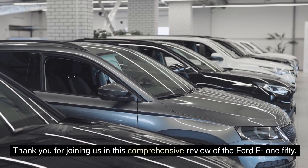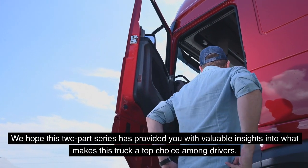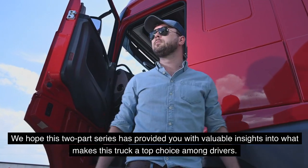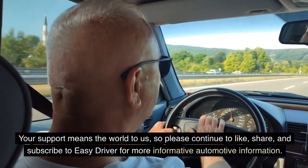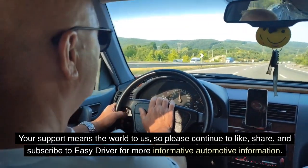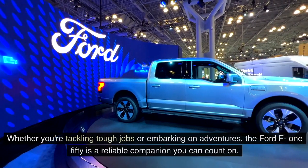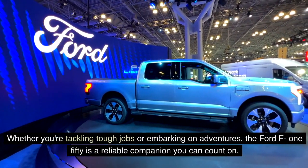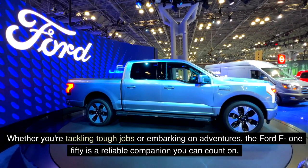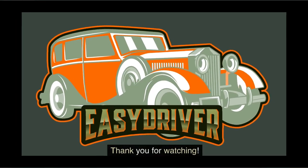Thank you for joining us in this comprehensive review of the Ford F-150. We hope this two-part series has provided you with valuable insights into what makes this truck a top choice among drivers. Please continue to like, share, and subscribe to Easy Driver for more informative automotive content. Whether you're tackling tough jobs or embarking on adventures, the Ford F-150 is a reliable companion you can count on.